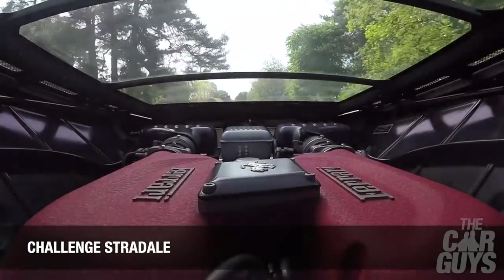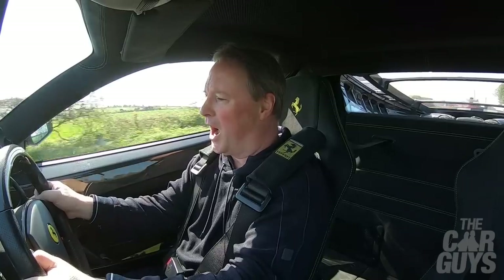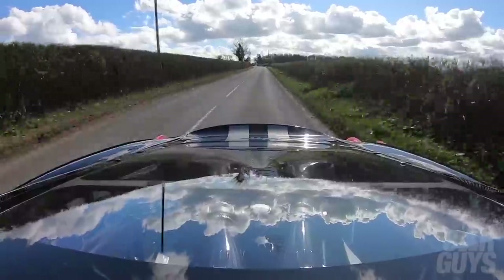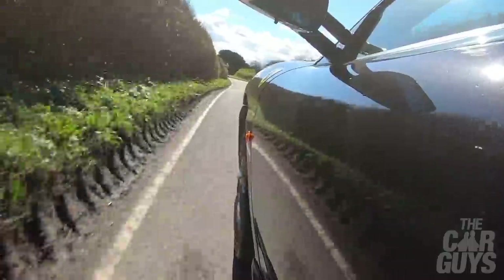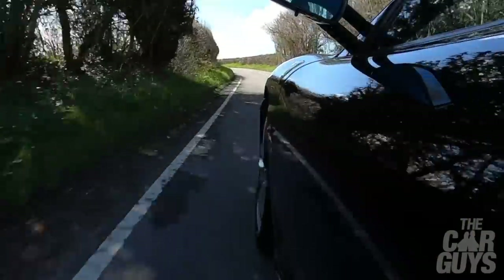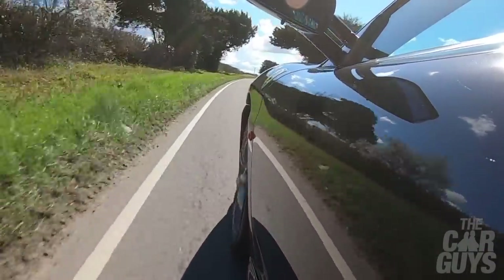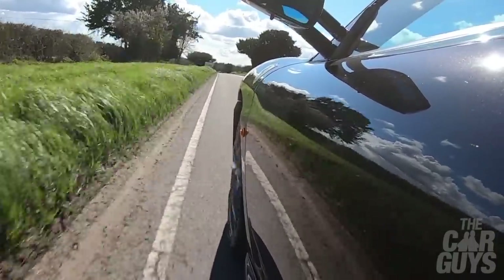But if I'm choosing between the Challenge Stradale and this on noise alone, the Challenge Stradale still wins. The Scuderia is the linchpin between old and new Ferrari — the point where technology began to come in for the better, but where it didn't dominate. You've got just enough old-school Ferrari mixed with some of the latest Formula One technology of the time. It's a real sweet spot — it really is. A phenomenal, phenomenal thing.